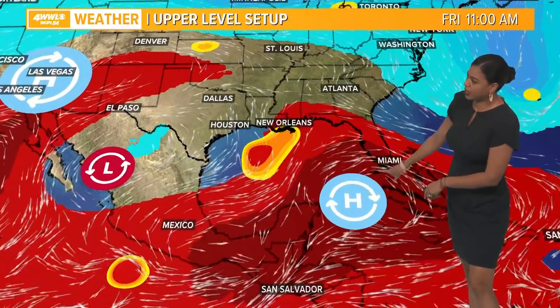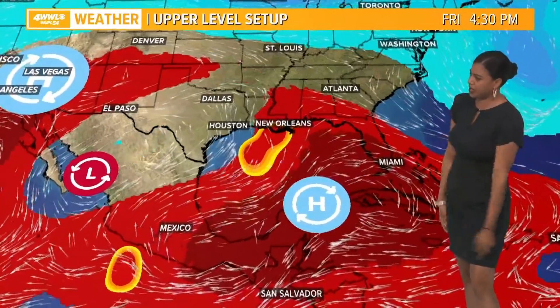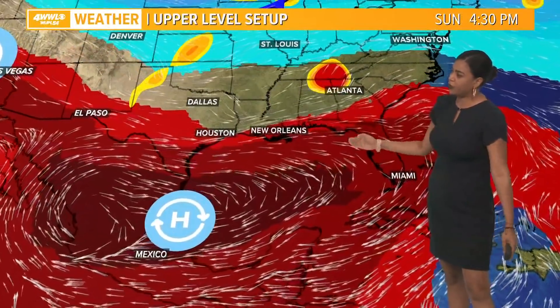We also have another upper level ridge that's going to help steer this thing northward. The center of this storm — or whatever this is going to be — is still not certain because it hasn't even organized yet. So right now we are looking at a rainmaker somewhere along the Gulf Coast states.